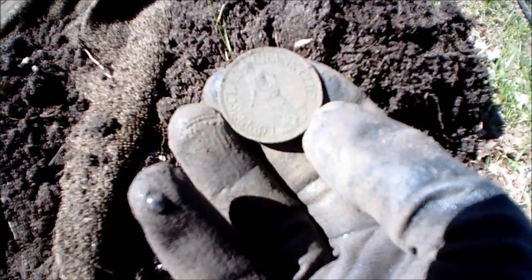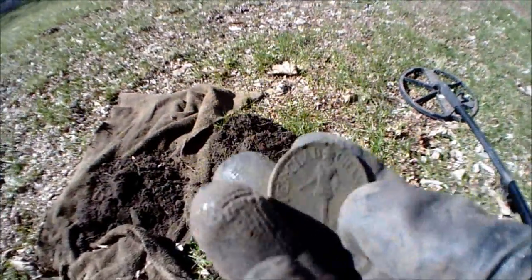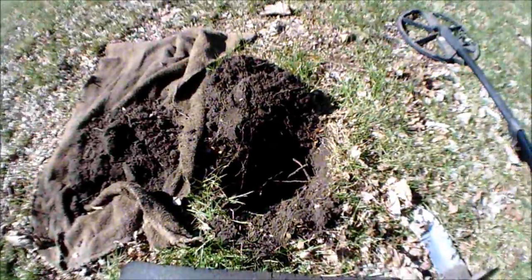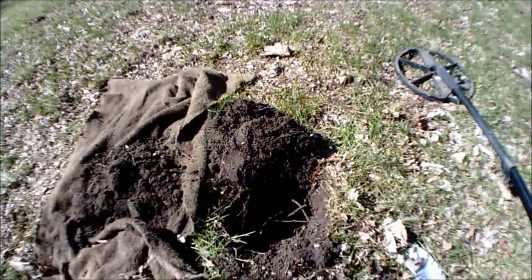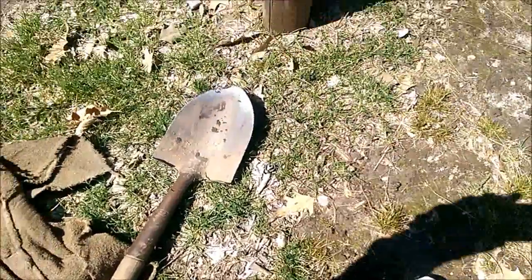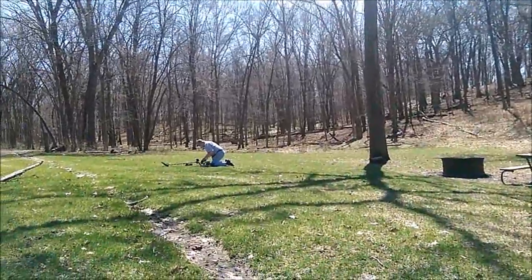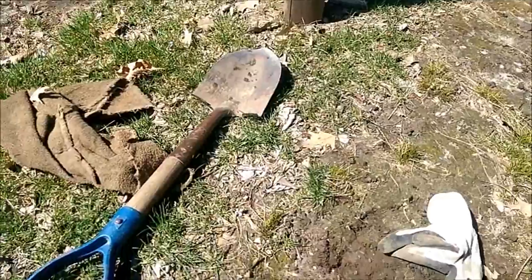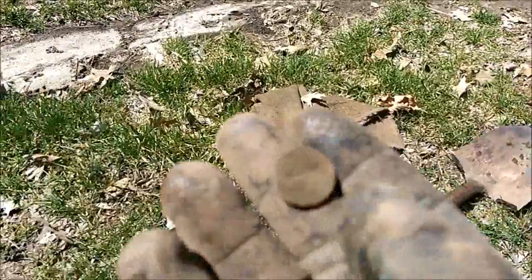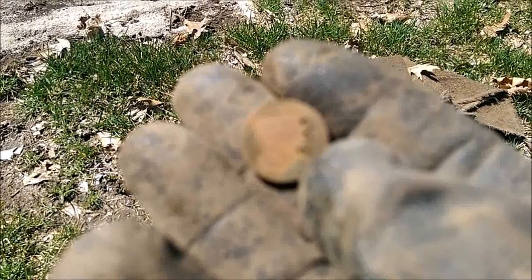This is my most bizarre find I've ever found. Unbelievable — that's cool. All right, we've moved locations. Went and picked up my dad and we came out here to this place, and I just dug a wheat penny. It's pretty crusty so I can't get a date off of it, but I do know it is a wheat penny.